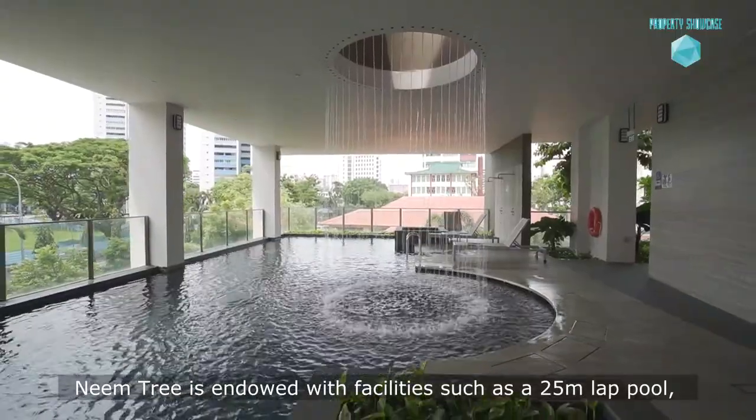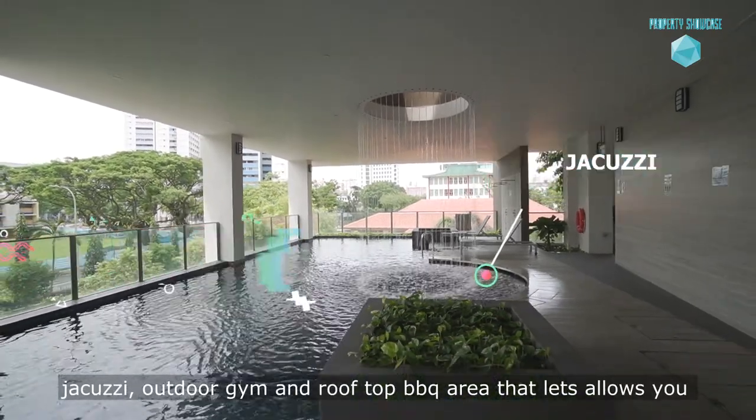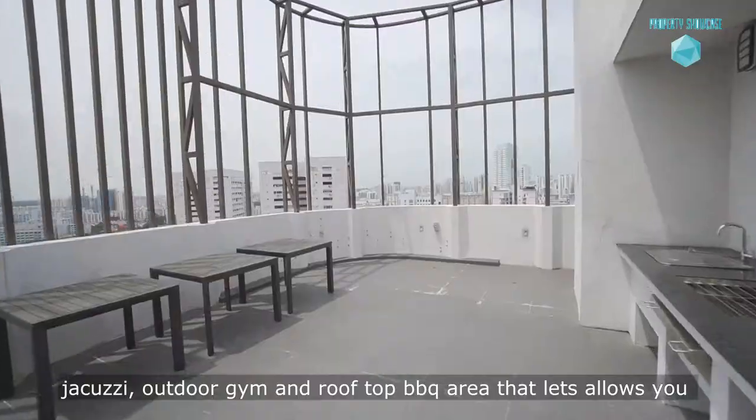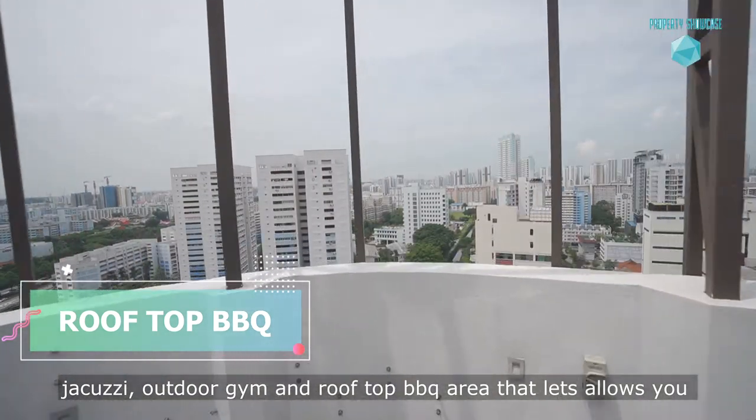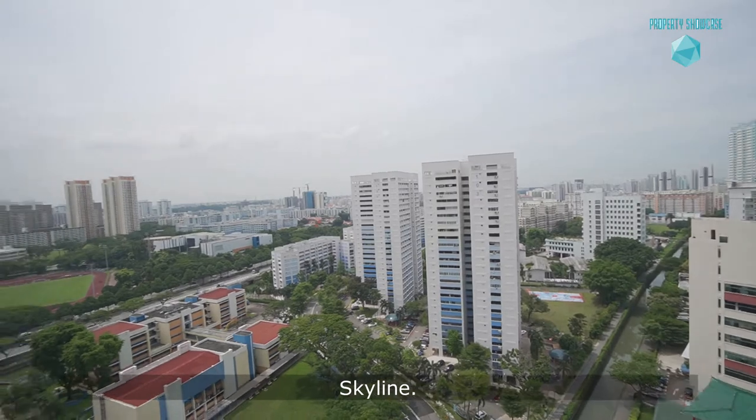This development is endowed with facilities such as a 25-meter lap pool, Jacuzzi, outdoor gym, and a rooftop barbecue area that allows you and your friends to enjoy the spectacular view of the Singapore skyline.